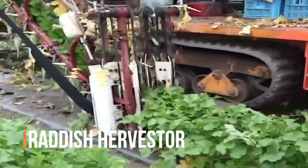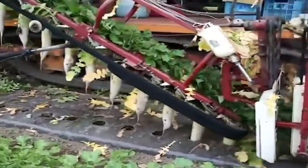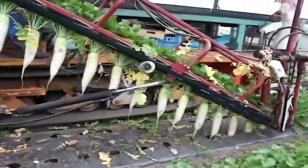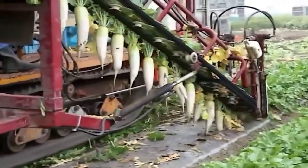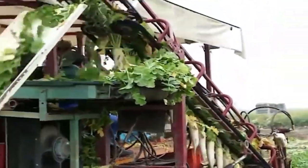Harvesting radishes can be a delicate task, but with the radish harvester, it has become both efficient and gentle. The radish harvester is a specialized machine designed to gently lift radishes from the ground and separate them from the soil and debris. It features a series of lifting blades, conveyors, and sorting tables that work together to lift the radishes, clean them, and deposit them into a collection bin.